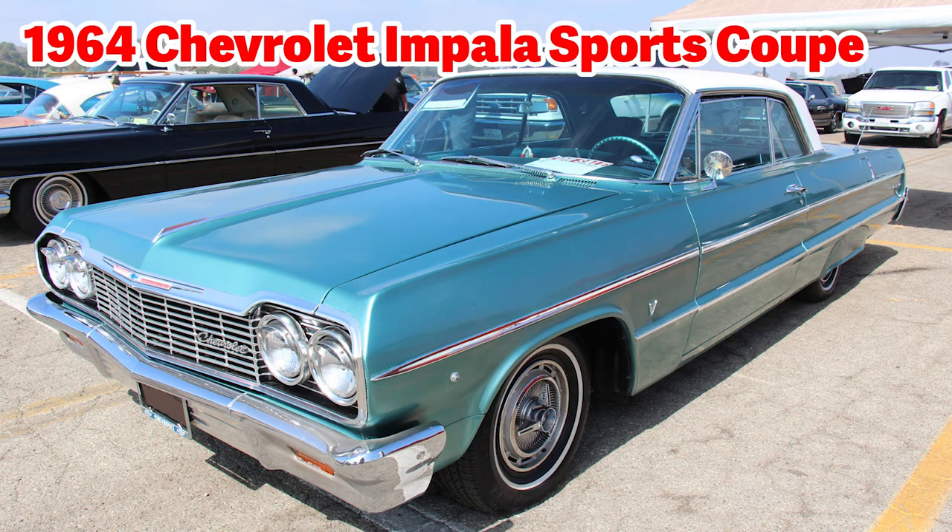This is a 1964 Chevrolet Impala Sports Coupe. The Impala was first introduced in 1958, and the last model year was in 2020. The Impala is considered a full-size car. You can tell this is a 1960s-era vehicle because of the sharper angles all over the car.